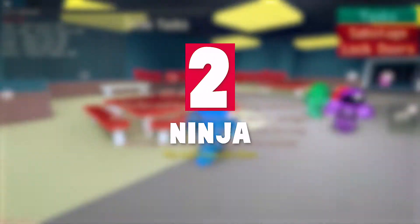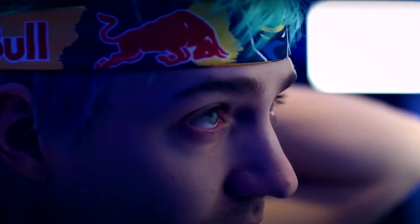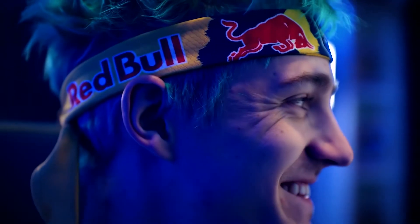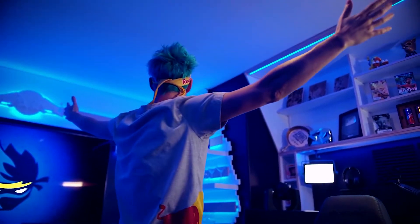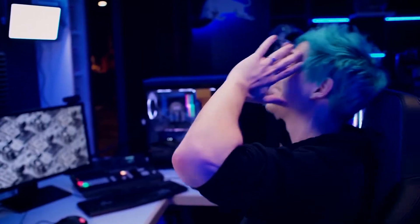Number 2: Ninja. Now we have the undisputed King of Streaming — Ninja. He has a massive 24 million subscribers on his channel, and his setup is without a doubt the very best setup you will ever find. The special thing about his setup is that his sponsors, Red Bull Gaming, came through and helped him out to make the Ultimate Gaming Room.